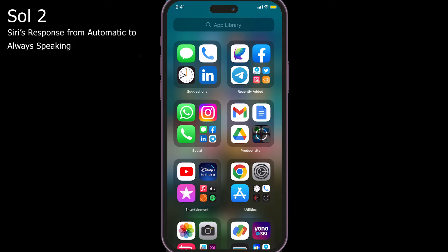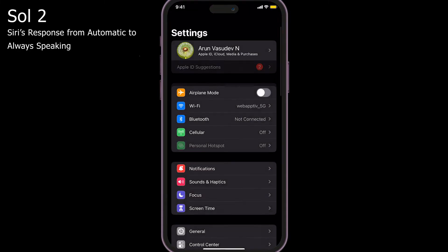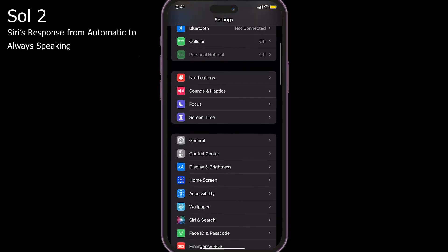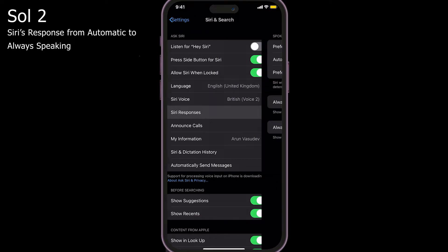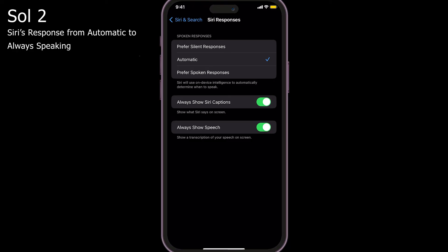Solution two: change Siri response from automatic to always speaking. To do that, go to Settings > Siri and Search > Siri Responses, then set spoken responses from automatic to either 'Prefer Spoken Responses' or 'Prefer Silent Responses'.